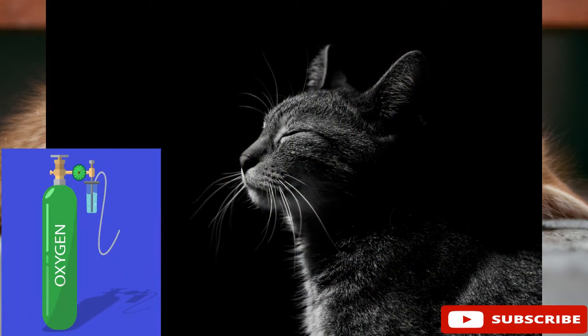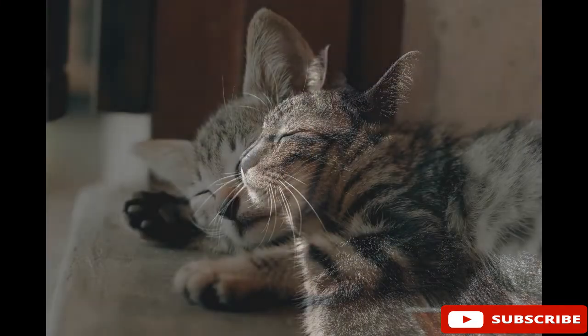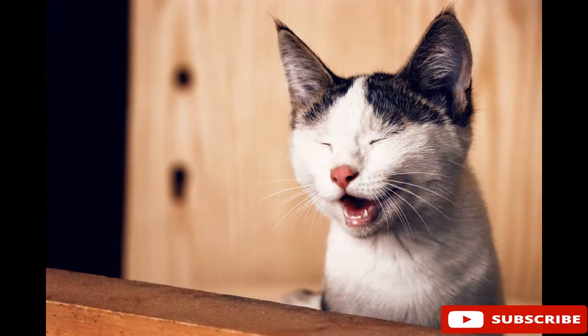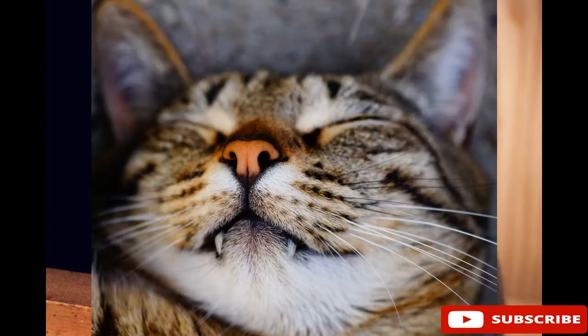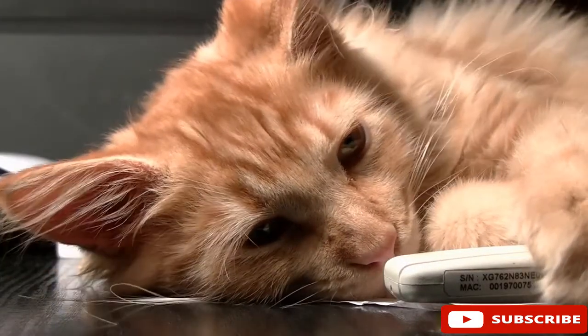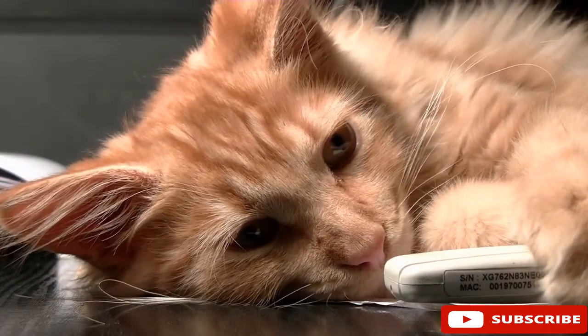Due to the lack of oxygen in the system caused by the toxic compounds, cats who have been poisoned by paracetamol struggle for oxygen. Swelling of the face and paws can be seen, as well as vomiting, dark urine, and difficulty breathing. Their heart will also beat faster.